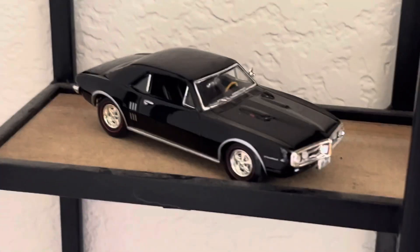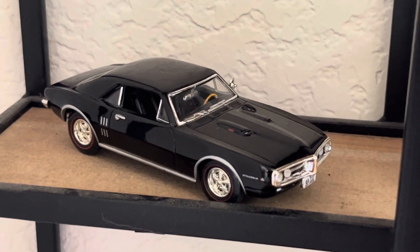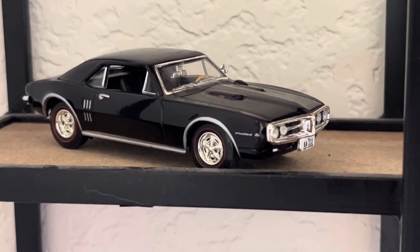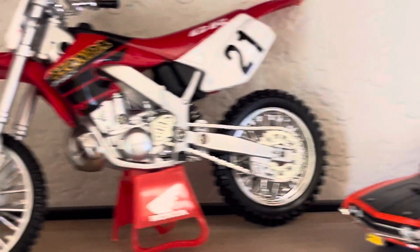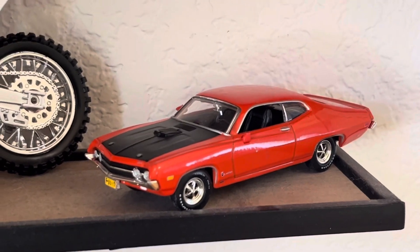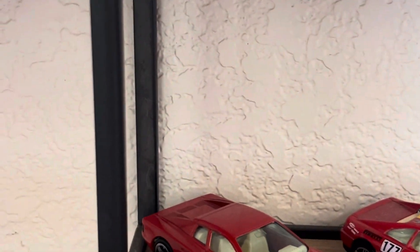Coming on down to the next row — that's a Pontiac GTO, right? Am I correct? Got the bike again. Coming on over — Ford Torino. I like this Ford Torino, that's a nice-looking car. Coming on down to the fourth row.